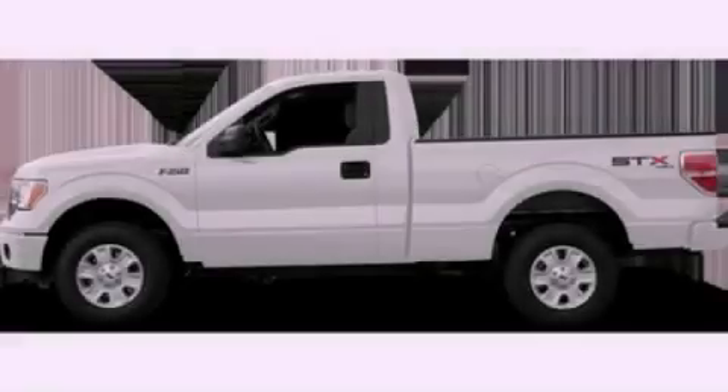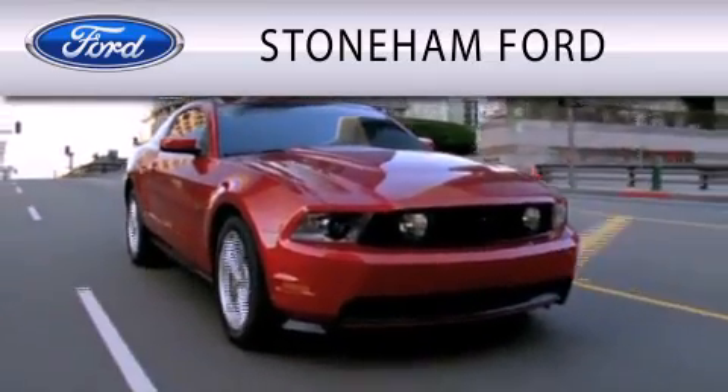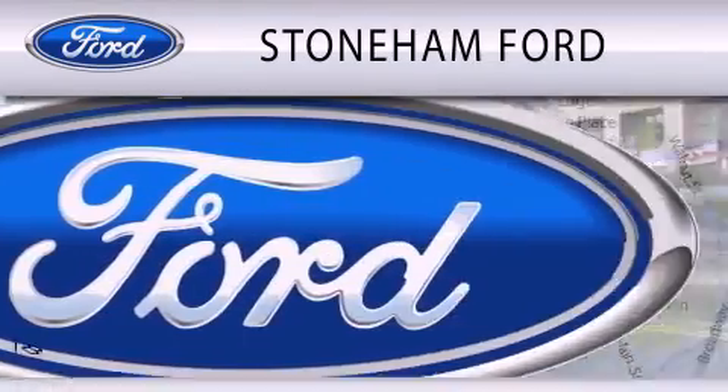Please call today to reserve this vehicle for a test drive. Stoneham Ford is dedicated to doing everything possible to ensure that the experience you have selecting your next vehicle is as pleasant as possible. We're located at 185 Main Street in Stoneham.